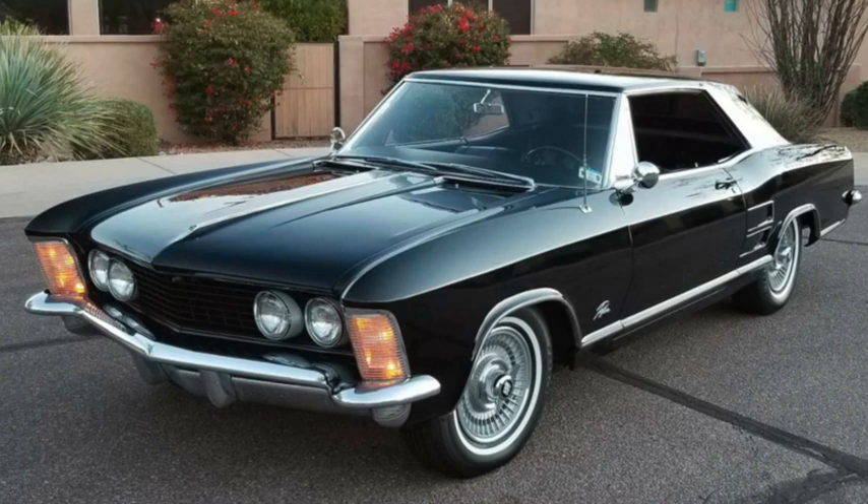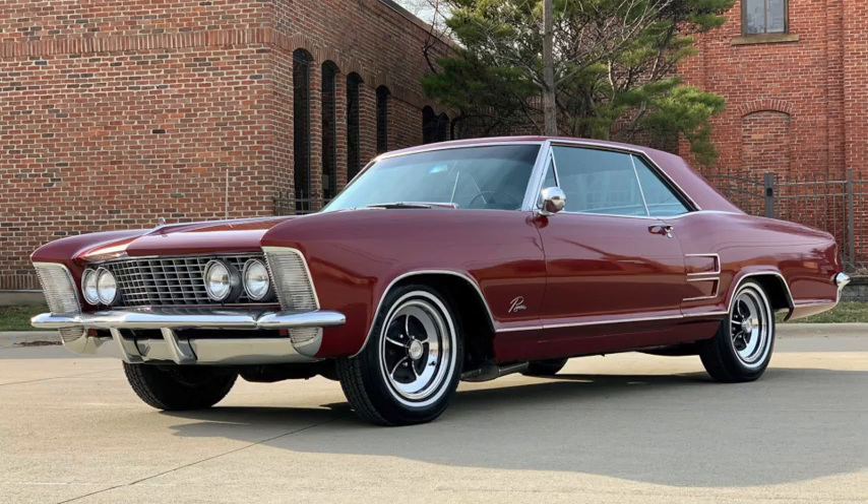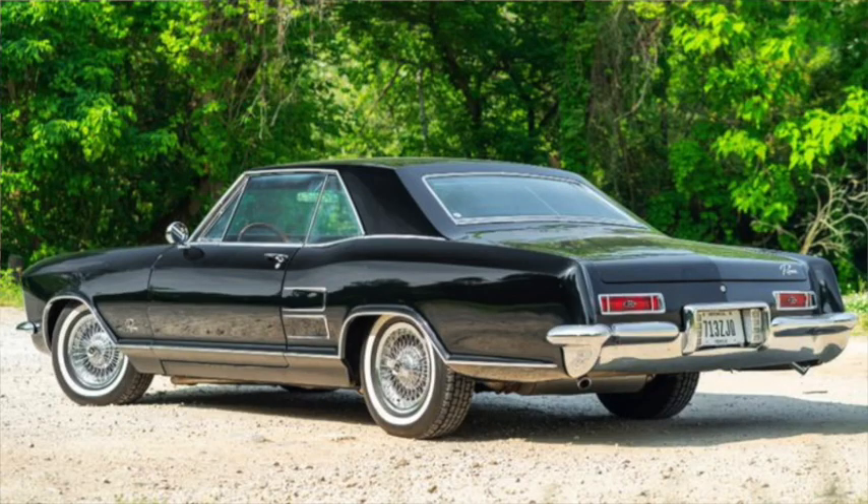A bigger 340 horsepower 425 cubic inch 7-liter V8 was added as an option shortly after initial release. Production was limited to 40,000 cars, of which only 2,600 had the bigger engine. But the bigger engine would become the standard for 1964, with a 360 horsepower dual-carb Super Wildcat version becoming the new option, and the Dynaflow was replaced by a Turbo-Hydramatic. Other detail changes included the first use of the stylized R Riviera logo.